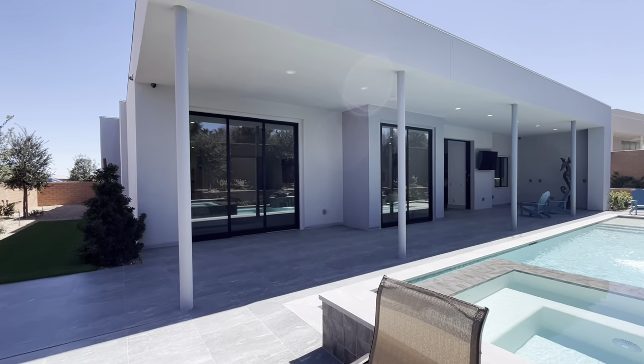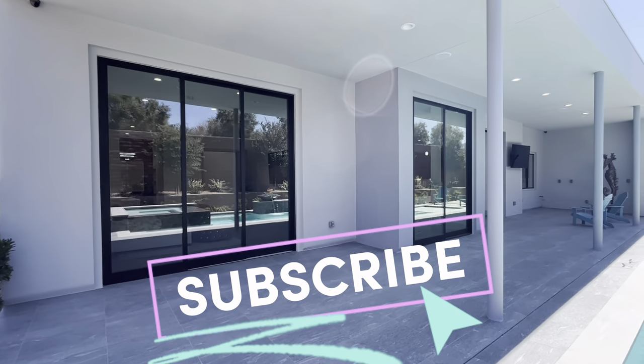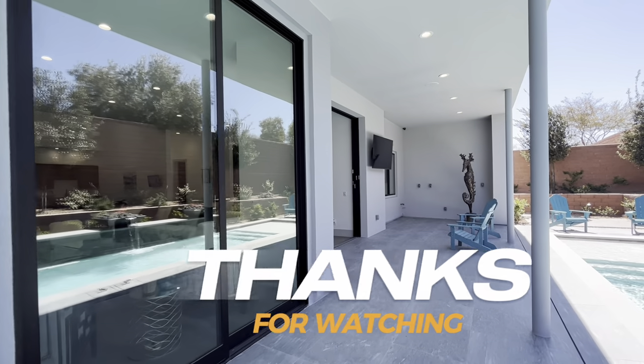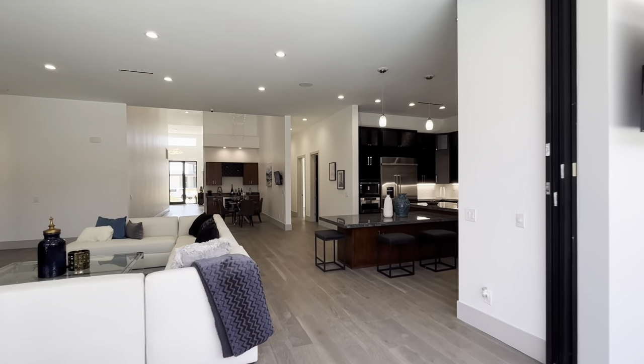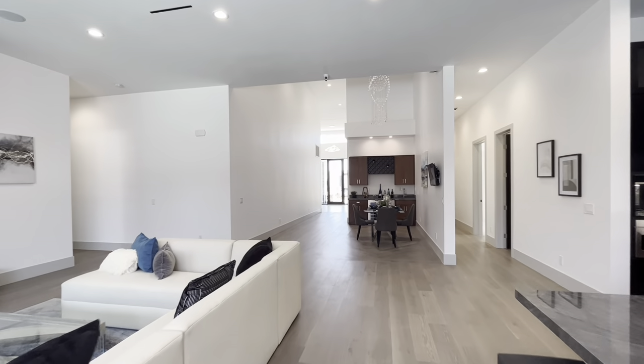Thank you all so much for visiting us today. Please always like and subscribe. If you have any questions about this house or any other house, give us a call or send us a text at 702-493-1934. You can also email us at info@jbrelv.com or visit our website, jakeburkettrealestatelv.com. Thank you so much — hope you had a great day and we'll talk to you all soon.